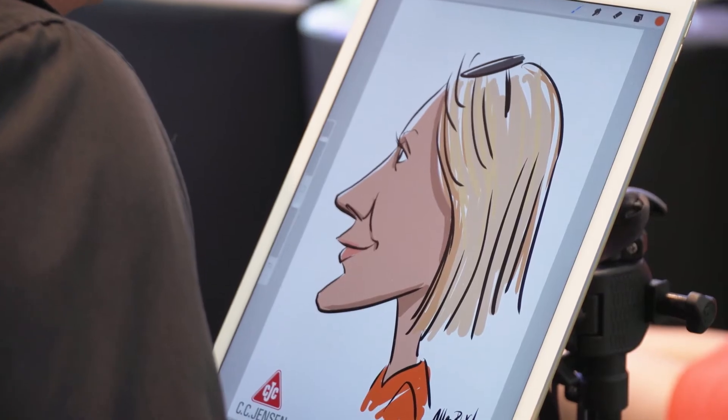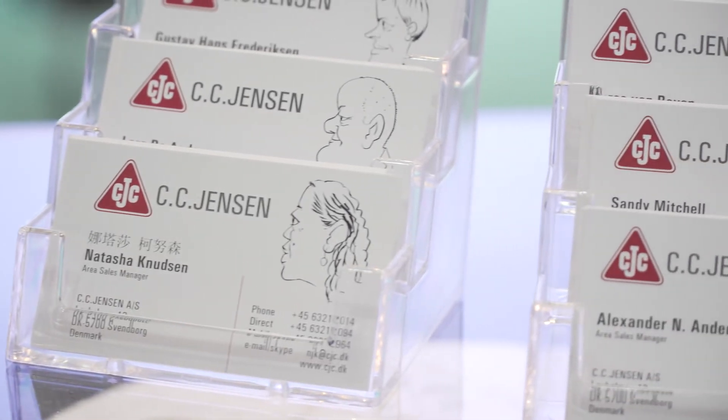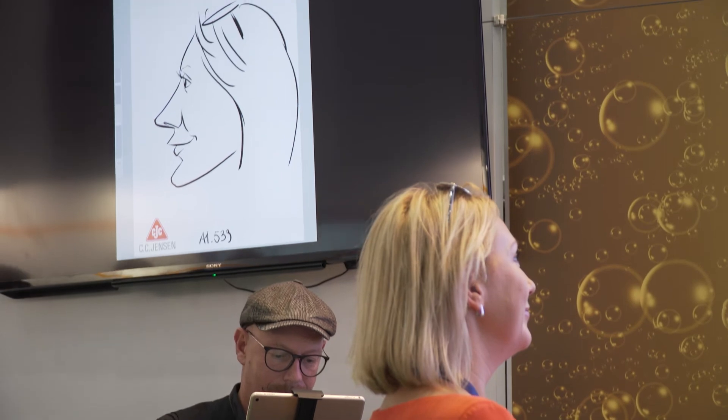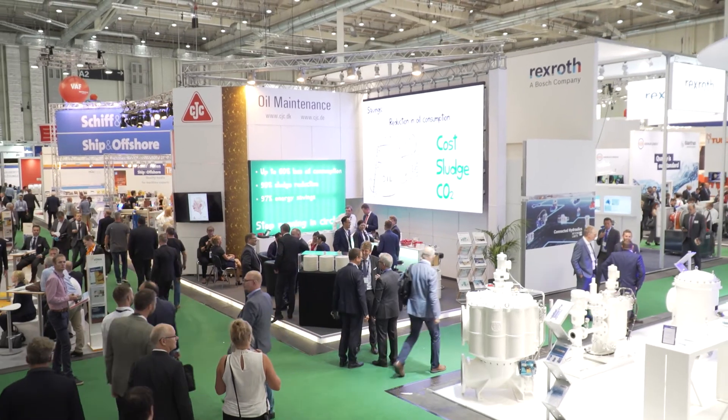The guy who made the cartoon here is actually sitting in the corner. Previous to the exhibition he made our business cards with our caricatures, and now he's drawing our customers when they come and talk to us. So the customers get a fun thing to take back, to remember who these crazy guys are that are trying to change the way of maintaining lubroil.